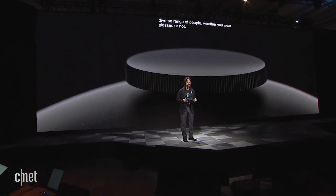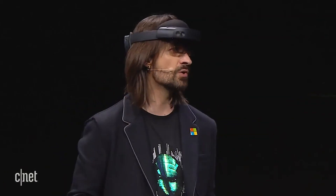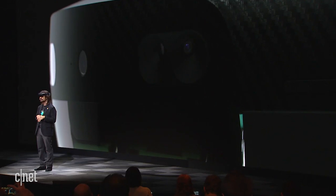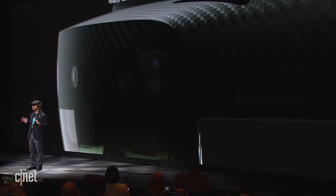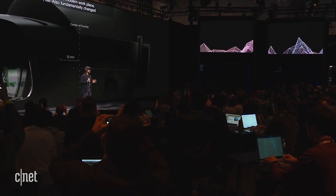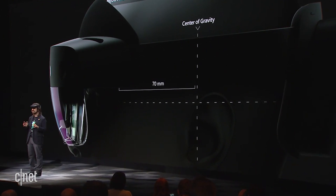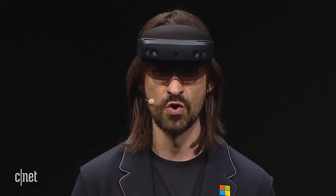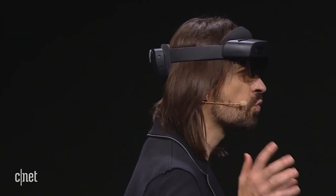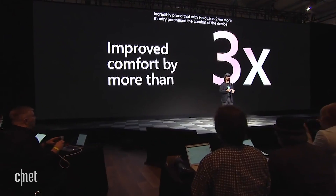Putting it on should be as simple as putting on your favorite hat. We reduced the weight of HoloLens 2 by making the front enclosure entirely out of carbon fiber, making it light and durable — a device that is ready for the modern workplace. We also fundamentally changed how that weight is distributed, making you feel as if the device is floating on your head. As a result of these and hundreds of other changes, with HoloLens 2 we more than triple the comfort of the device.